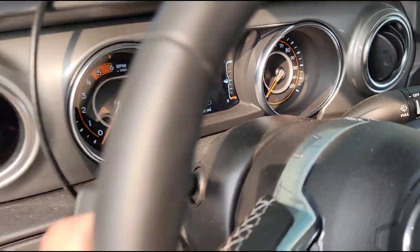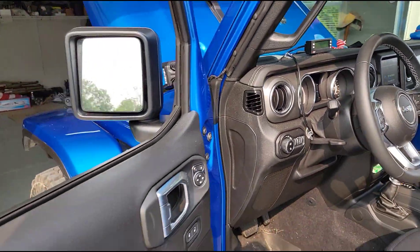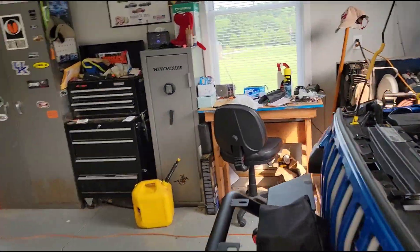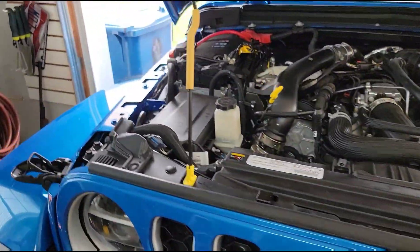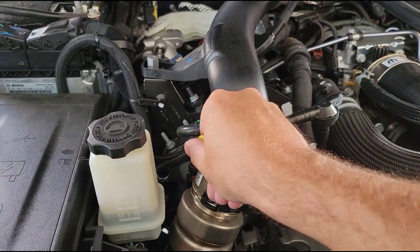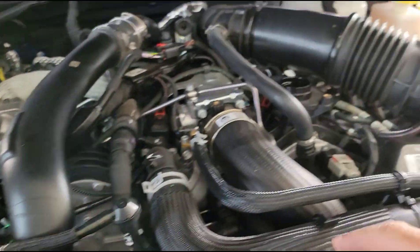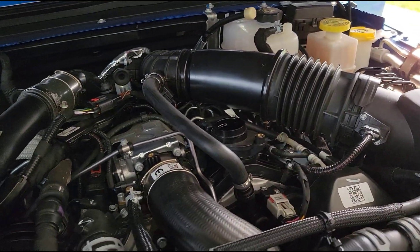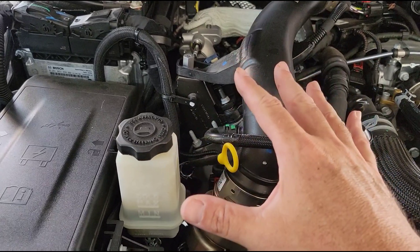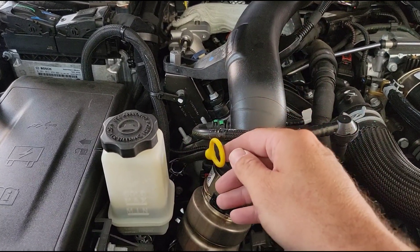3,436 miles. My oil life monitor is at about 58%, so I've still got a long ways to go on this initial oil cycle. But check this out — I've got the engine oil fill cap off to let it all trickle down. The truck's been sitting here for probably 15 or 20 minutes.